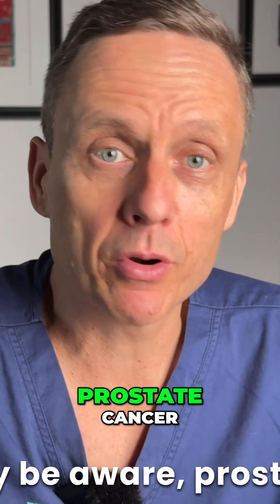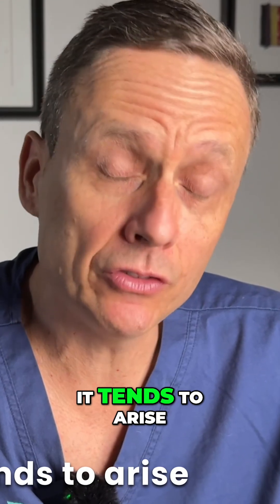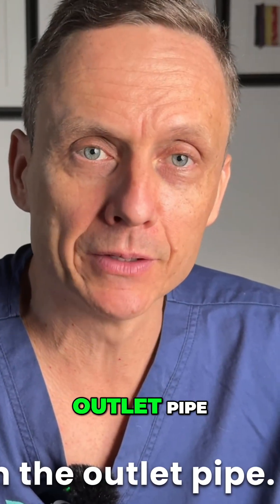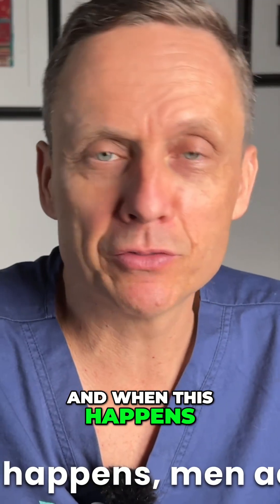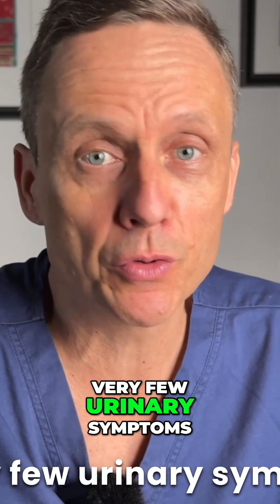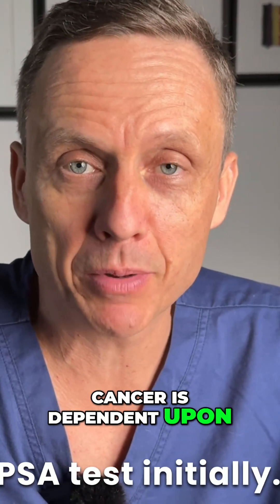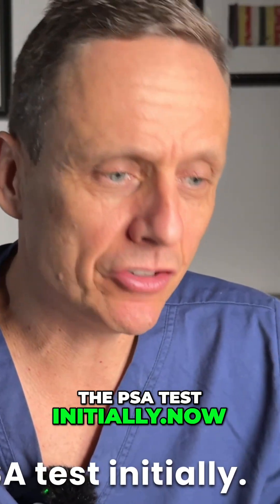As you may be aware, prostate cancer, when it does occur, it tends to arise in the shell of the prostate, so away from the outlet pipe. And when this happens, men actually can have very few urinary symptoms. And so the way that we diagnose prostate cancer is dependent upon the PSA test initially.